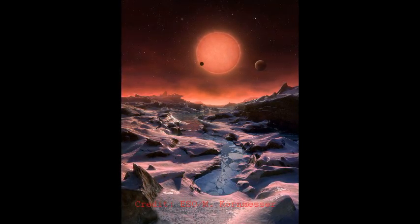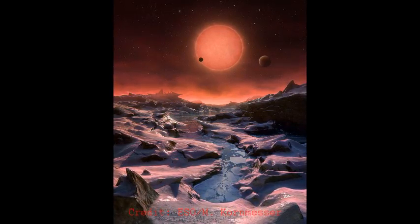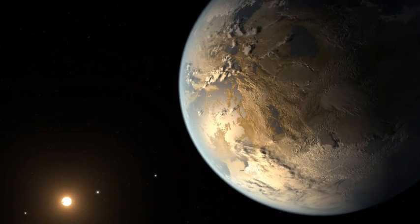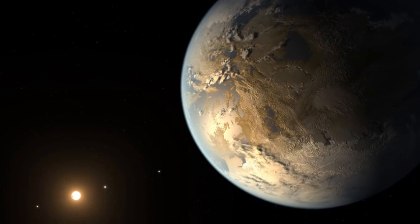Yet, even at this distance, LHS 1140b still only receives about half as much light from its star as we do from ours. Still, that's enough to maintain liquid water, at least on parts of the planet.